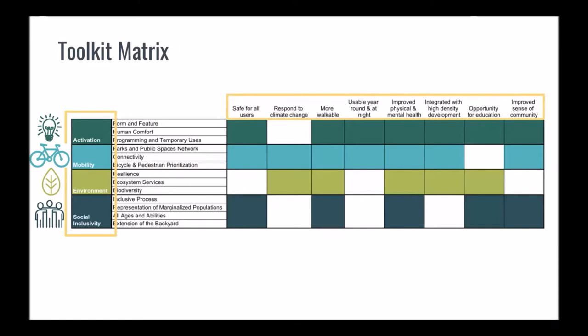We will highlight one policy directive from each theme, one corresponding example from jurisdictions around the world, and a concept plan to demonstrate toolkit application in Kelowna.